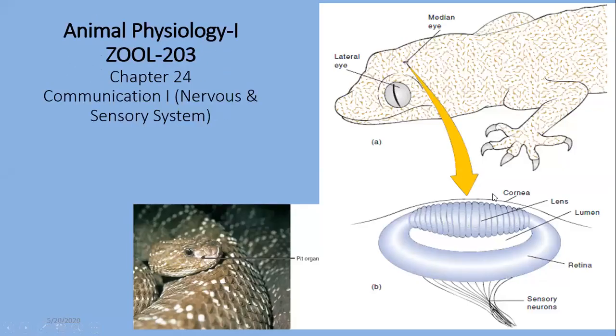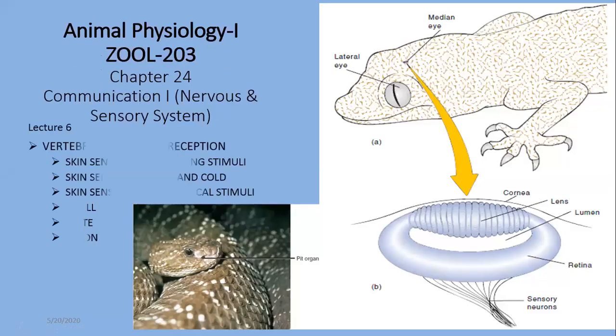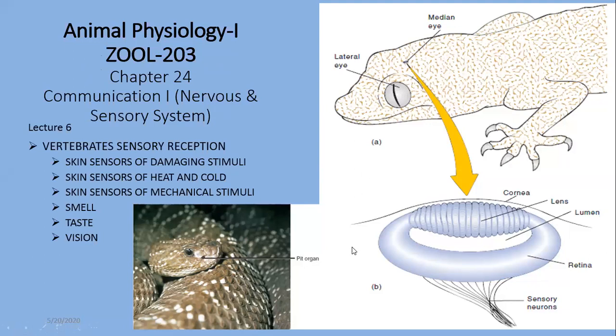Bismillah ar-Rahman ar-Rahim. Today's topic is vertebrate sensory reception, part 2. In the previous section we discussed hearing and equilibrium in different groups of vertebrates. In this lecture we are going to discuss skin sensors of damaging stimuli, skin sensors of heat and cold, skin sensors of mechanical stimuli, and then smell, taste, as well as vision.